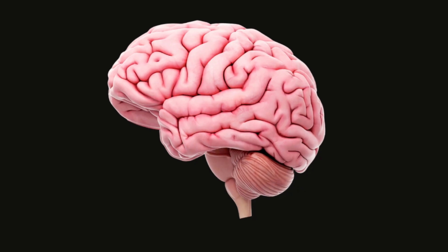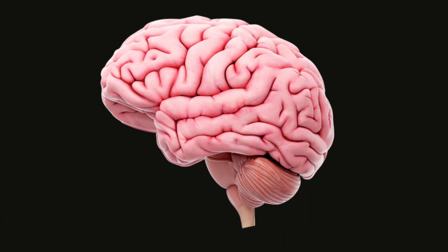Let's now look at the cortex pathway to anxiety. The cortex is the outer layer of the brain and operates in a completely different way to the amygdala.